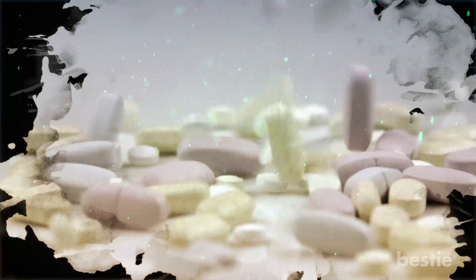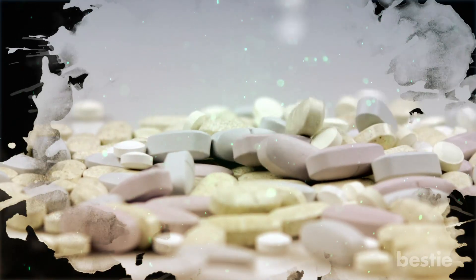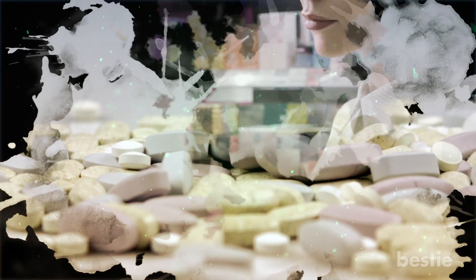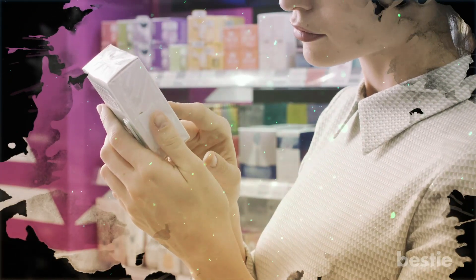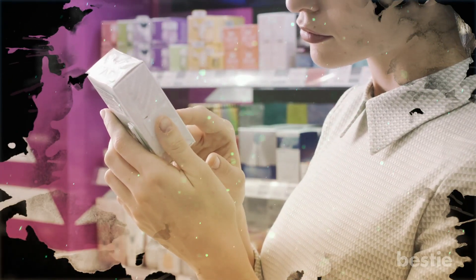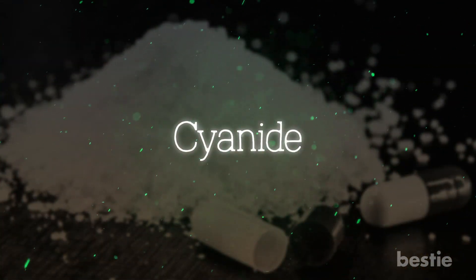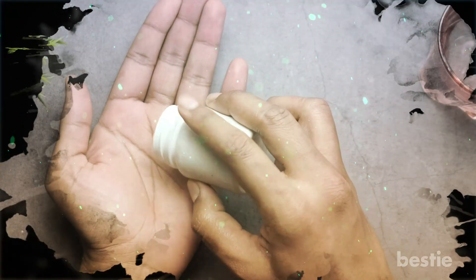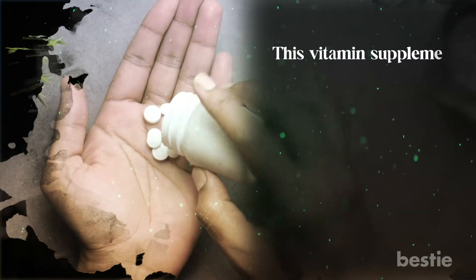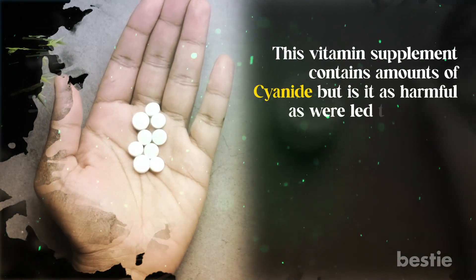Did you know that many health and food supplements contain toxins? Yes, you heard that right! When buying products labelled as natural, little do we think that they would contain amounts of potentially harmful toxins, like cyanide. That's the case when it comes to vitamin B12 — this vitamin supplement contains amounts of cyanide, but is it as harmful as we're led to believe?